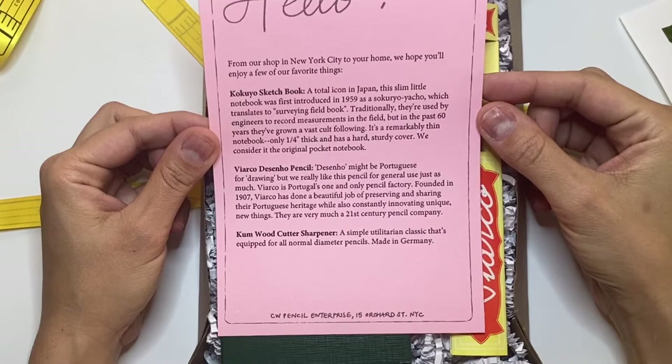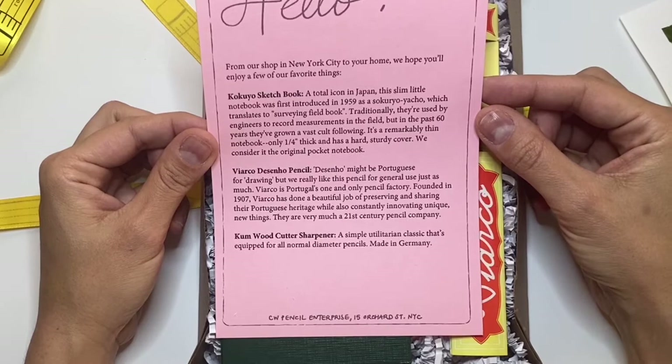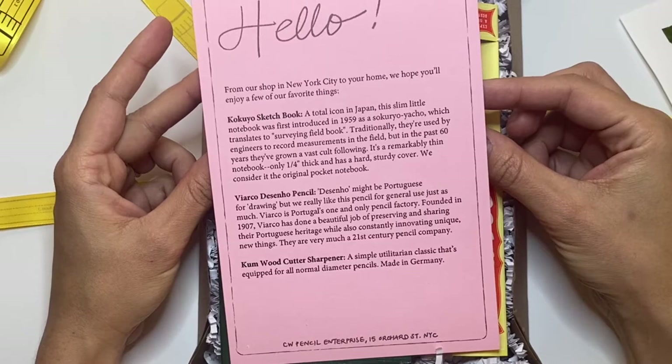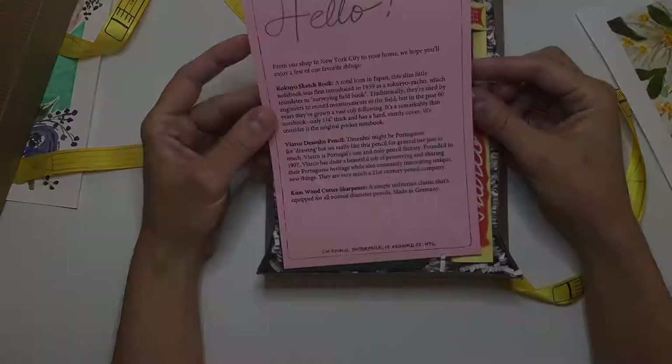Traditionally they're used by engineers to record measurements in the field. But in the past 60 years they've grown a vast cult following. It's a remarkably thin notebook — only a quarter of an inch thick — and has a hard sturdy cover. They consider it the original pocket notebook.